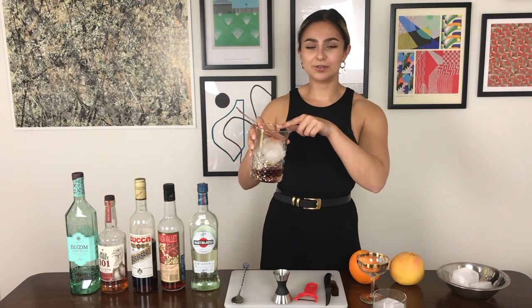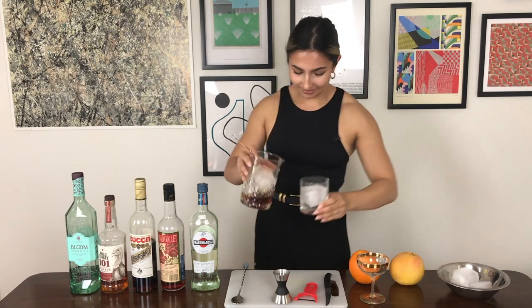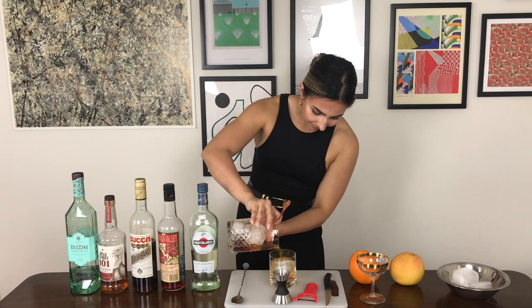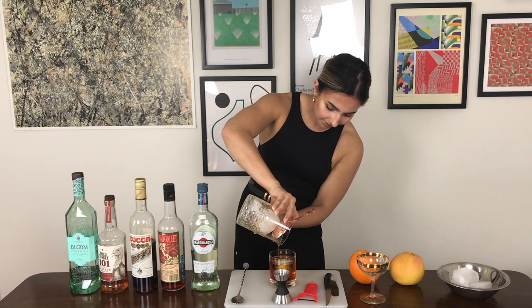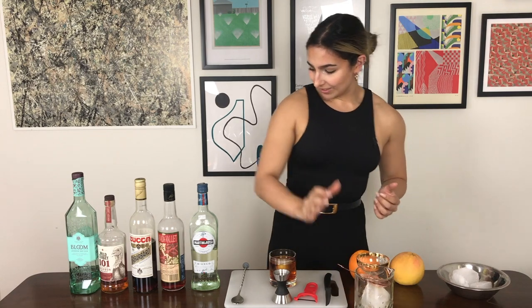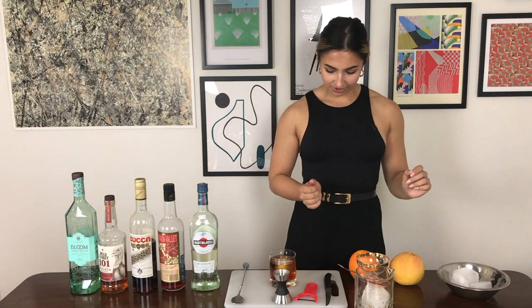We're going to take a julep strainer — the other one's the Hawthorne strainer — and strain that into our glass. Now, obviously depending on what amaro you use you will end up with a different colour beverage. It's not going to be that bright red you're used to seeing when Campari goes in, but I think this colour is super interesting too.